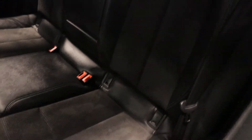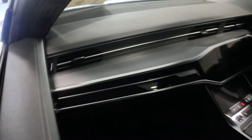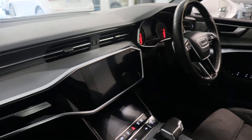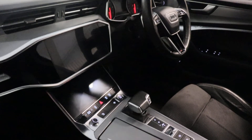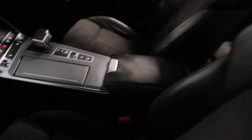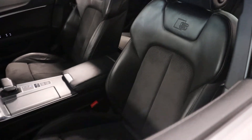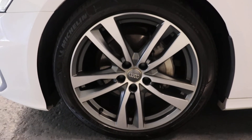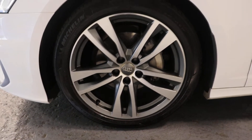Absolutely immaculate inside and out, again with Alcantara in black leather. Moving to the rear, very sleek design in these Audis. Electronic handbrake with auto hold, and diamond cut alloy wheels.